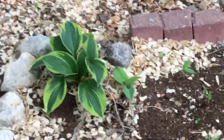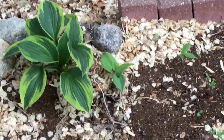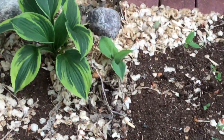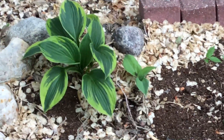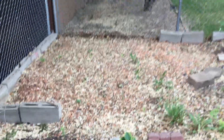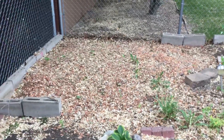Over here I have another type of hosta, and I don't know what that other thing is — I think it might be a hosta too but a different kind. Back here on this stony patch, this is going to be where my greenhouse goes.